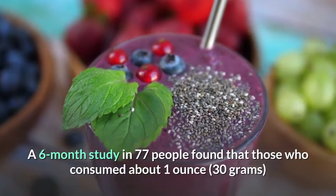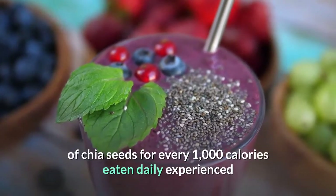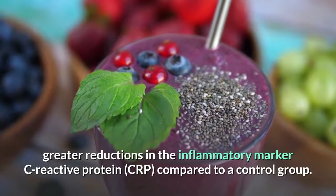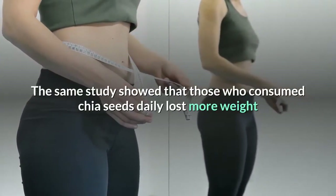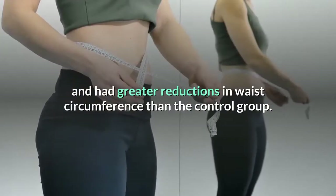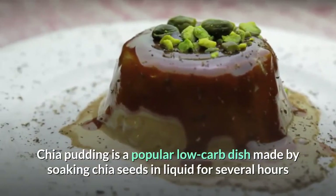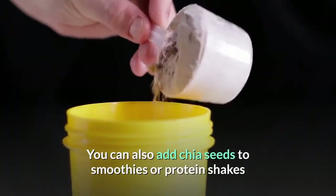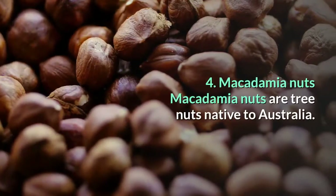A six-month study in 77 people found that those who consumed about 1 ounce (30 grams) of chia seeds for every 1,000 calories eaten daily experienced greater reductions in the inflammatory marker C-reactive protein (CRP) compared to a control group. The same study showed that those who consumed chia seeds daily lost more weight and had greater reductions in waist circumference. Chia pudding is a popular low carb dish made by soaking chia seeds in liquid until they take on a jelly-like texture. You can also add chia seeds to smoothies, protein shakes, or use them in a keto cracker recipe.